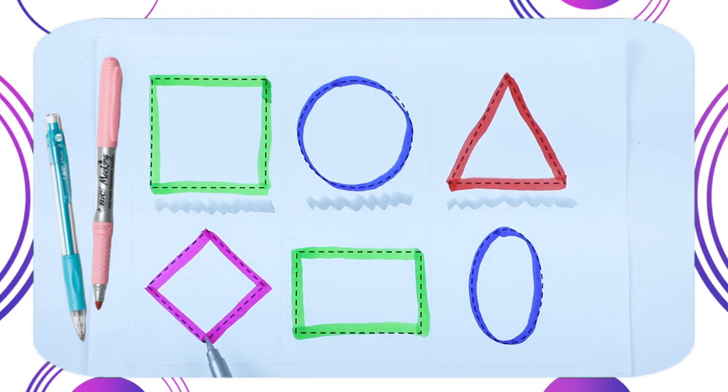Which shape is this? Tell me. This is diamond shape. And which color? Pink color. It's a diamond.